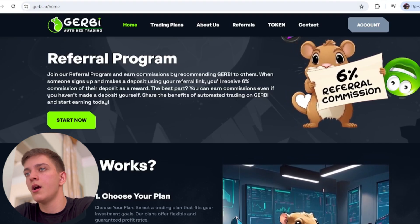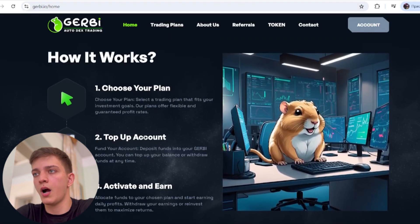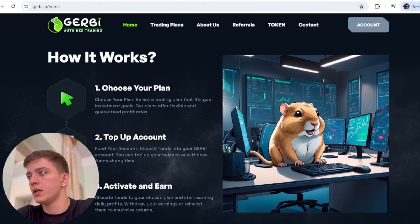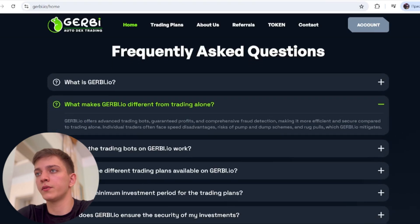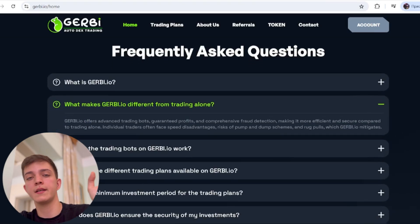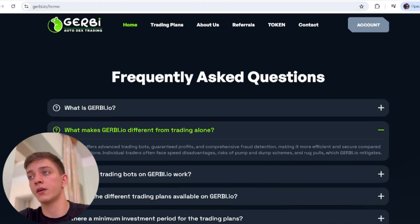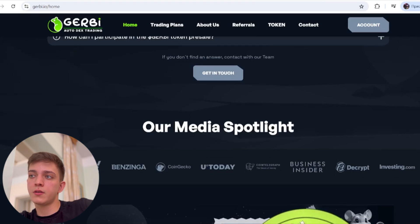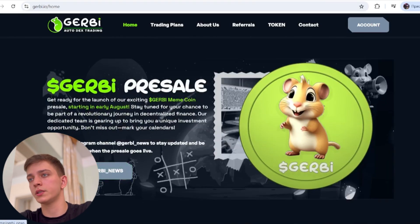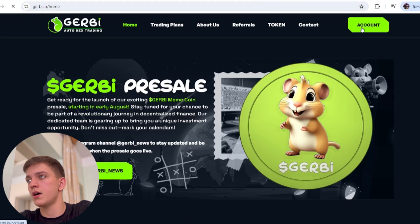Here's how it works: choose your plan, top up your account, activate it, and earn. Their partners include Jupiter, Radium, and others. All main links are in the description below, including the website and FAQ. A Jorby pre-sale is coming soon, so follow their Telegram channel to catch it first.